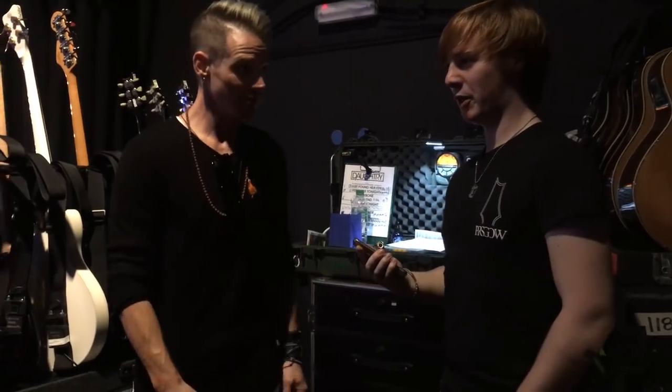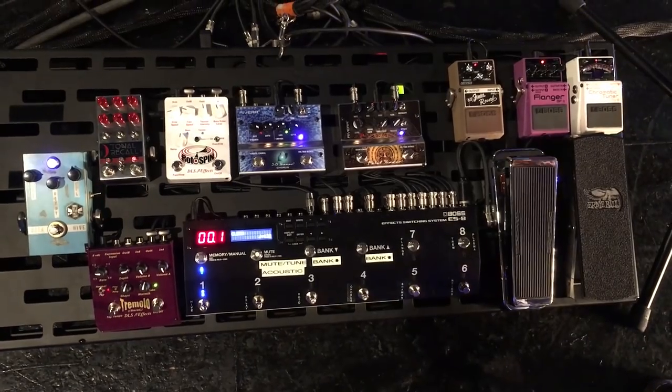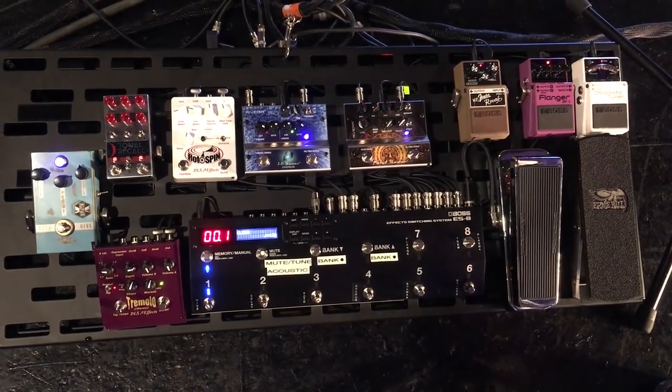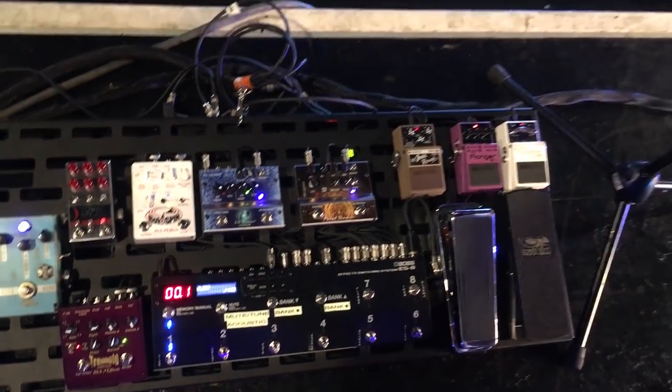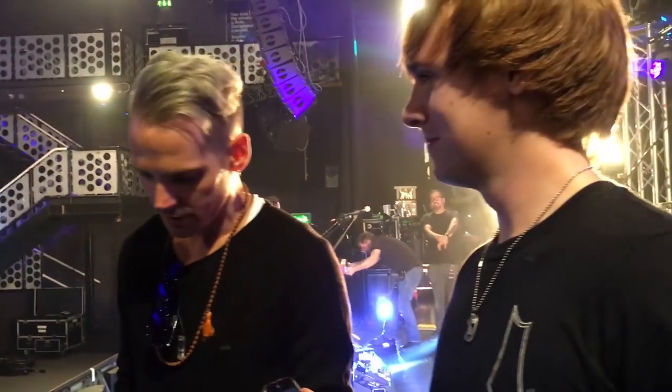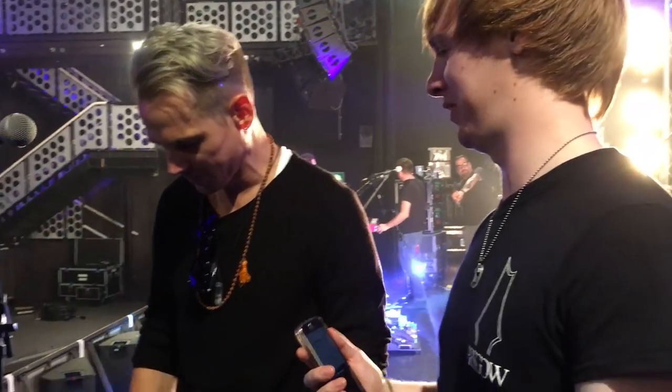Let's go have a look at some pedals. So this is the new board that Ryan Ashurst, my tech, built. He's a bit of a genius, although he would never say that because he's a humble guy.